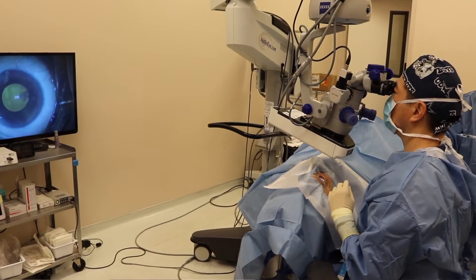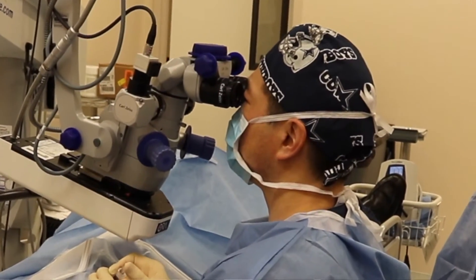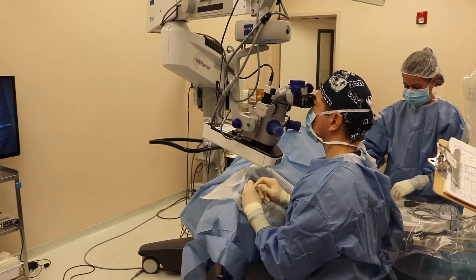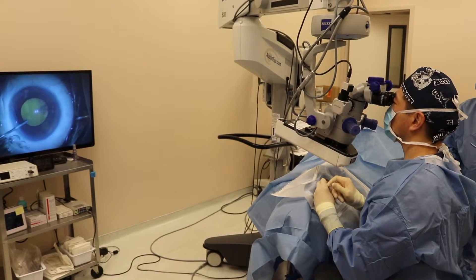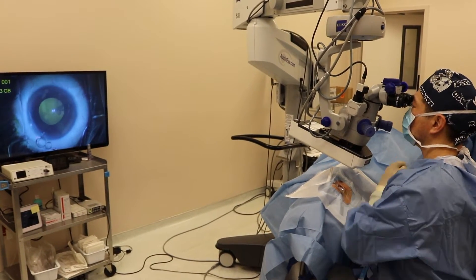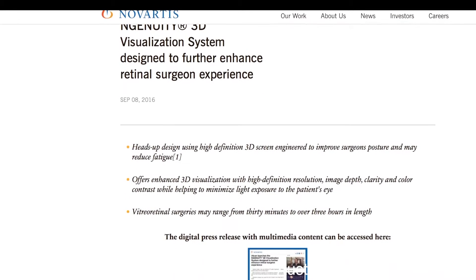We traditionally use a 1080p video recording system. We usually look through binoculars to see a real view of the eye, and we were trying this 3D TrueVision Eye Surgical Video System to see if operating without looking through the microscope binoculars gave us an even better view of the intraocular structures.